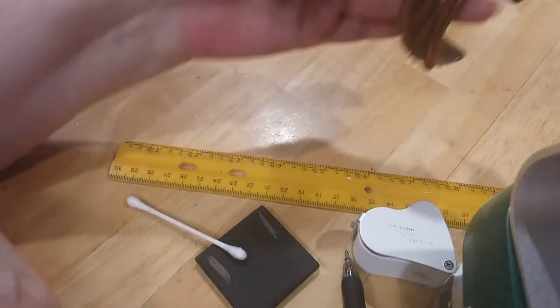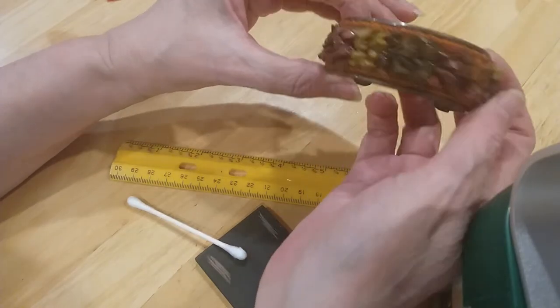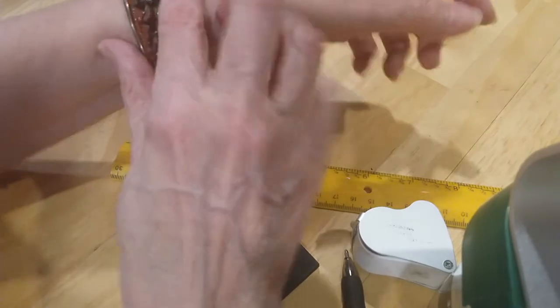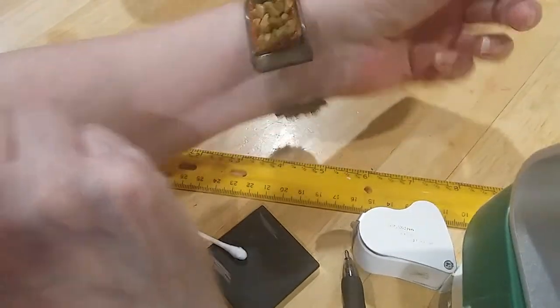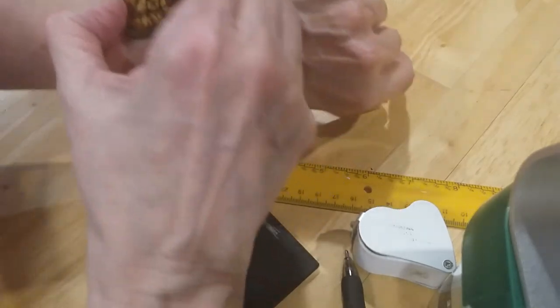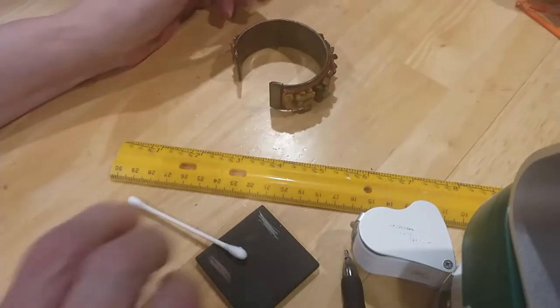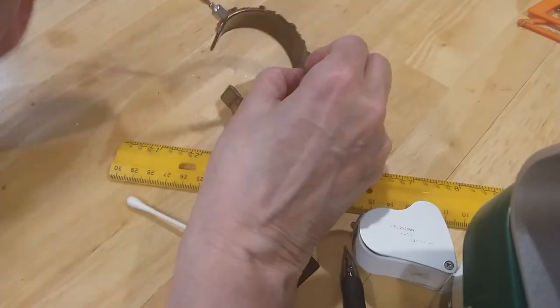We have a chip cuff bracelet with stones. It's very pretty. I think it might be brass or copper — let's see if it's either. It's magnetic!